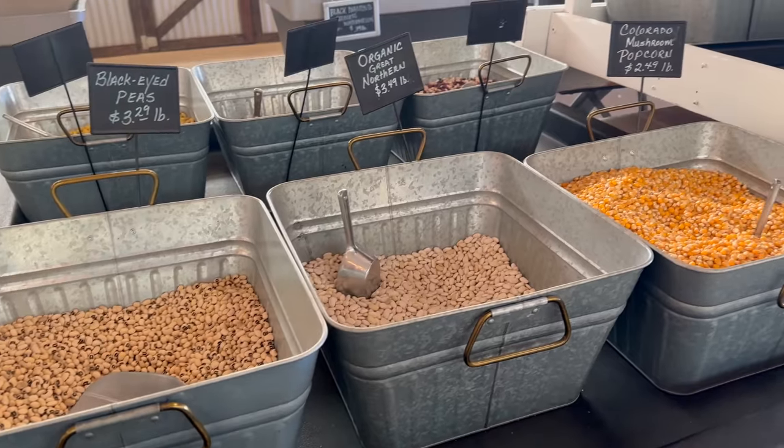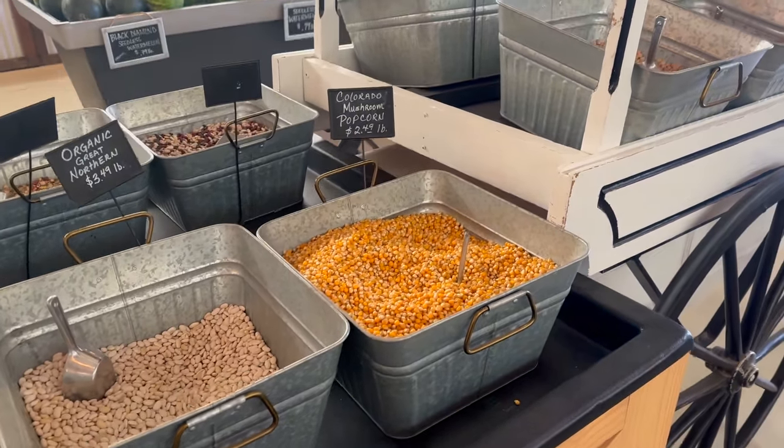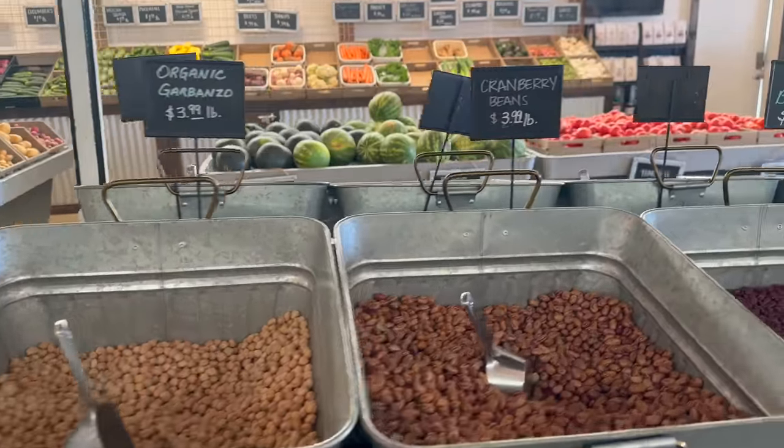All the legumes are labeled organic or Colorado grown — a variety of beans to choose from, especially if you love Mexican food, because as we all know beans are one of our staple sides or main course.